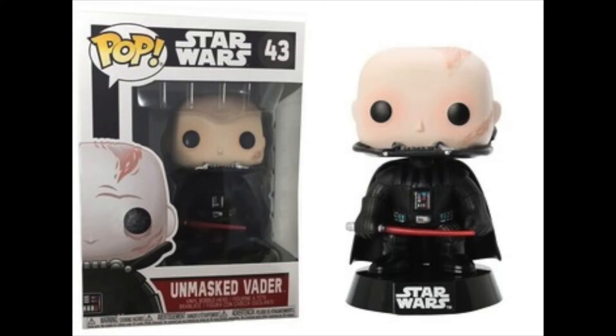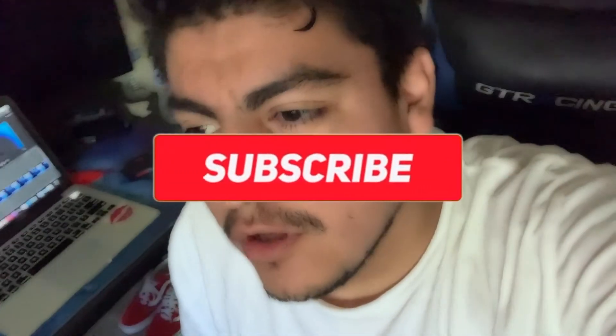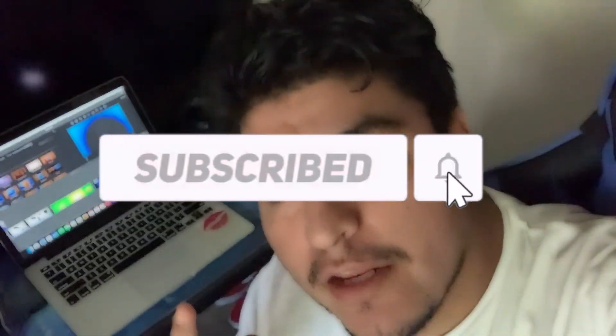Vader is one of the coolest ones, and also if you haven't noticed, it came in a blue box which is a little harder to get. The regular versions are now in the black box, and the blue box is a little harder to get — not too hard, but it is more special because it's older. That's the end of the video — hope you guys liked it. Make sure to subscribe, follow, go subscribe to my Twitch and YouTube. God bless you guys, take care, stay safe, and see you guys next Friday with a Funko video. Peace.